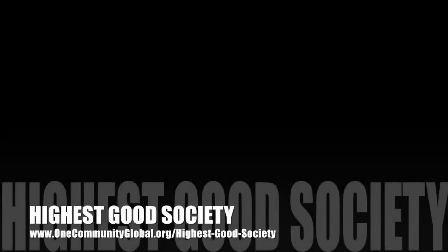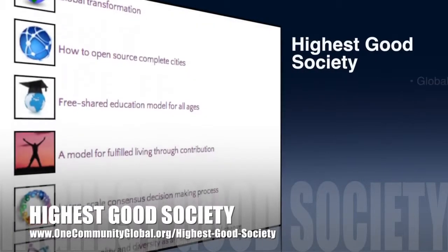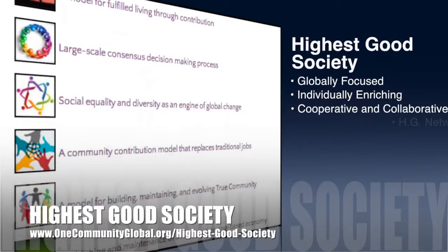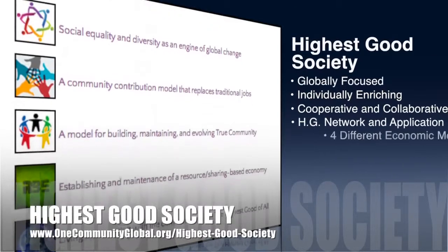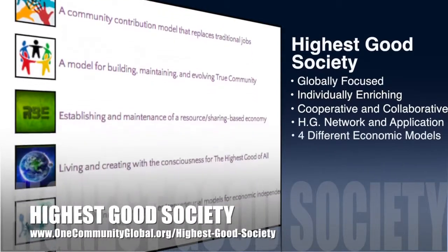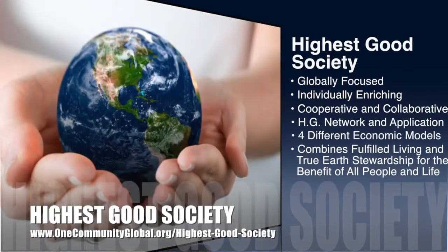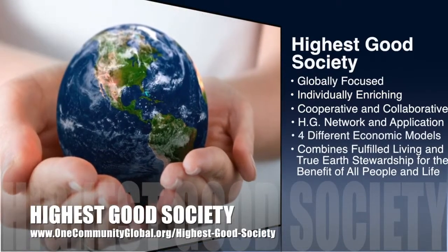The OneCommunity approach to Highest Good Society is globally focused, individually enriching, cooperative and collaborative, includes a Highest Good Network and application, four different economic models, and combines fulfilled living and true Earth stewardship for the benefit of all people and all life on this planet.